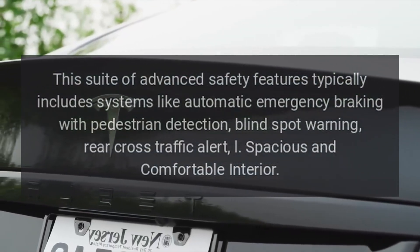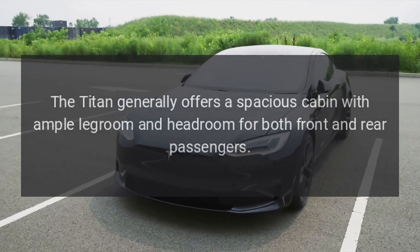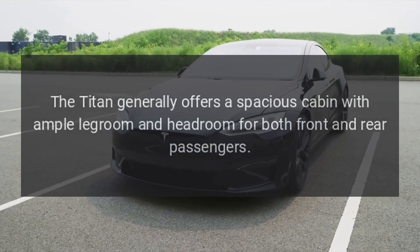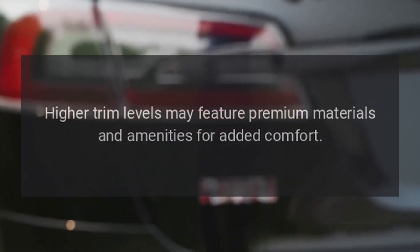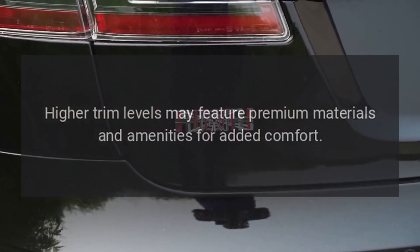Spacious and comfortable interior. The Titan generally offers a spacious cabin with ample legroom and headroom for both front and rear passengers. Higher trim levels may feature premium materials and amenities for added comfort.